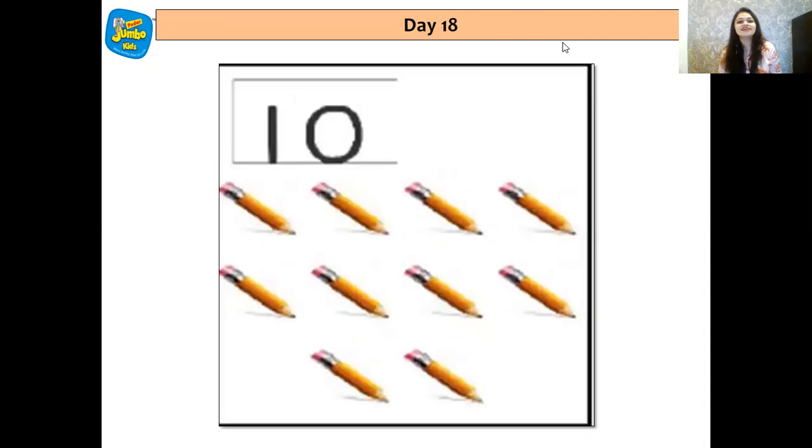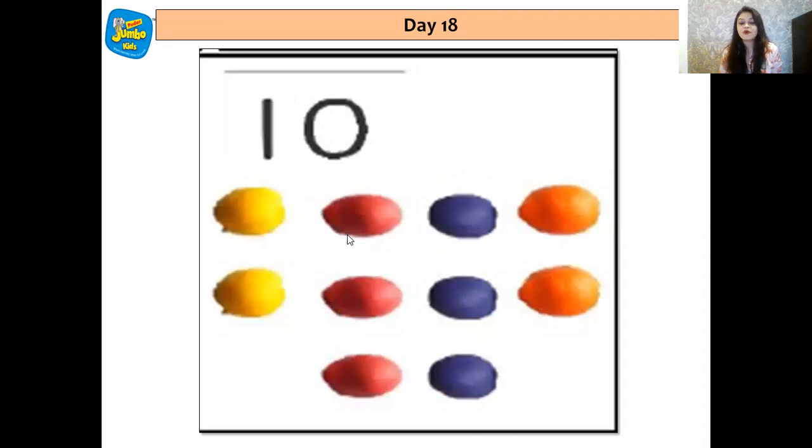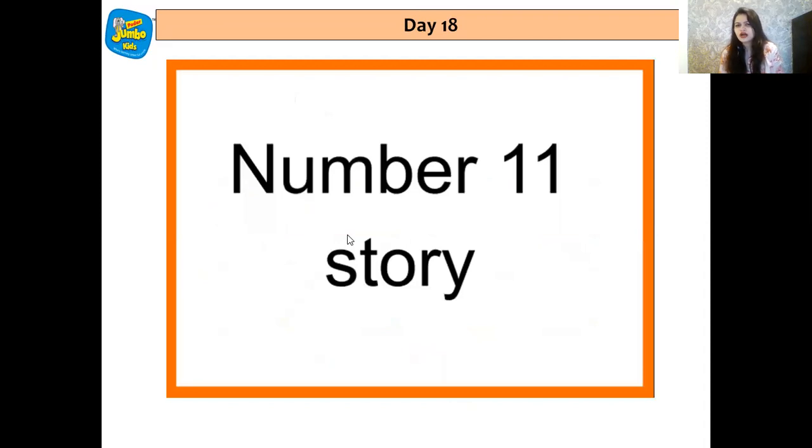Very good. There are more 10s — let's check that out. 1, 2, 3, 4, 5, 6, 7, 8, 9, 10. So there are 10 pencils. And there are 10 crayons. Now let's switch to the next number. They are dancing and coming ahead — 2 1s. You got that right, that's number 11. Very good.